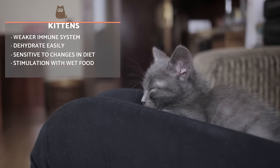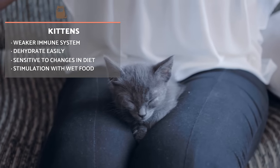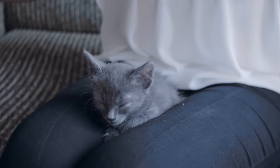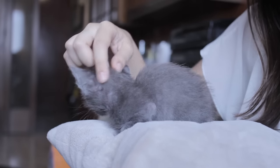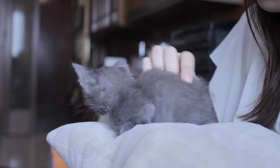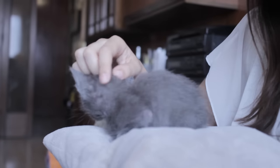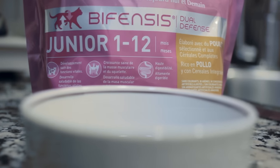Kittens need special attention as their immune system is weaker than that of adult cats, and they can dehydrate very quickly if they stop drinking fluids. They also tend to be more sensitive to changes in diet, so it's important to monitor their eating habits if anything in their diet changes. When a kitten does not want to eat, it's advisable to stimulate their appetite with wet food, or even mixing in some water to offer extra hydration.